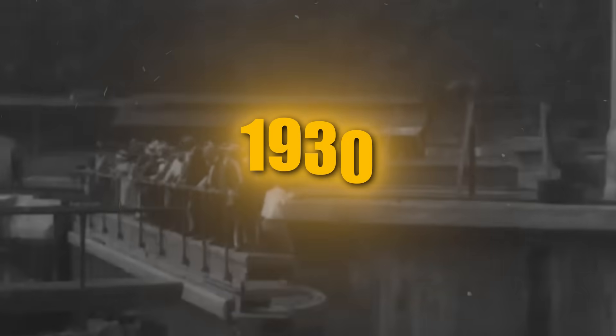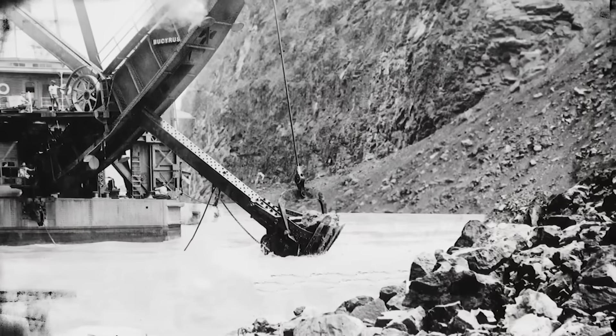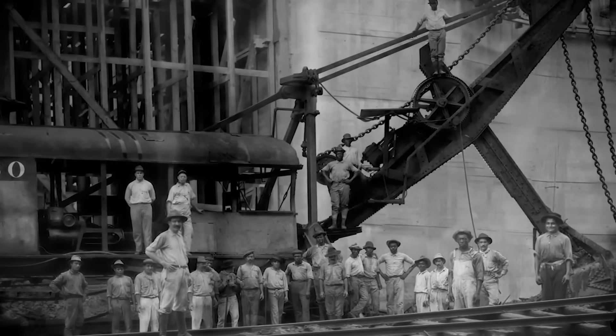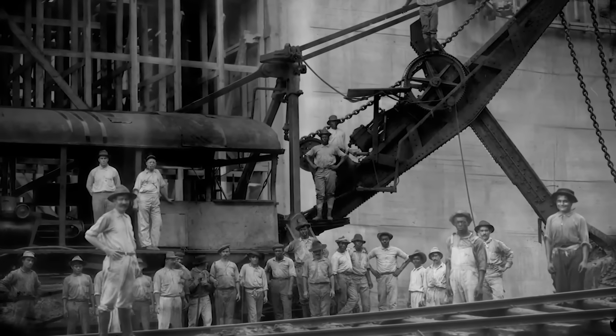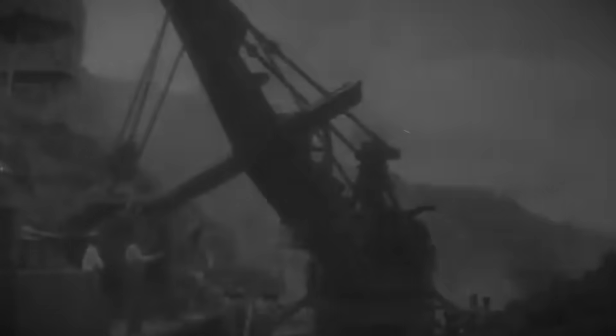By 1913, when the canal was finally completed, Bucyrus Shovels had moved a staggering amount of earth, enabling one of the most significant feats of engineering in human history. Despite floods, landslides, and dangerous working conditions, the Bucyrus Shovels kept going, setting records for earth removal. Without them, the Panama Canal may have taken decades longer to complete, fundamentally altering the course of global trade. These machines set a new standard for industrial excavation and proved that mechanization could conquer even the toughest natural obstacles.